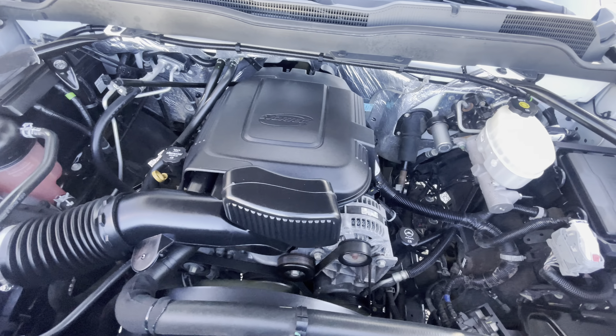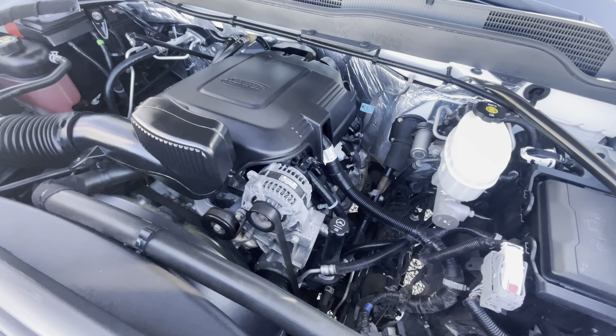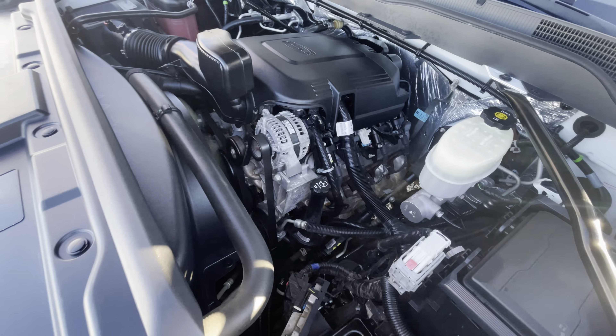Real nice, clean, all-southern unit. One owner, clean Carfax. Fully serviced at our Fleet Repair Center, Truck South.